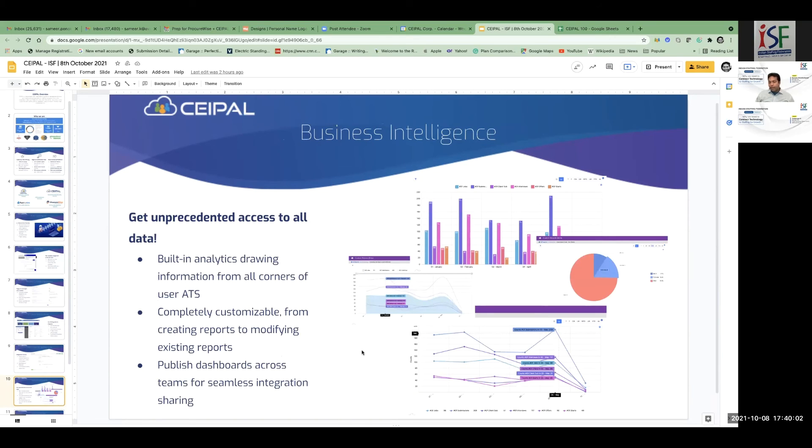Business intelligence is built into the platform. If you have five clients and 50 recruiters working at different clients, you can track how many submissions per client, how many submissions from a recruiter to different clients, how much revenue a recruiter generated, and who your best suppliers are. You can slice and dice that information and get a lot of insights into your operations and business, then take appropriate actions to make more revenue.